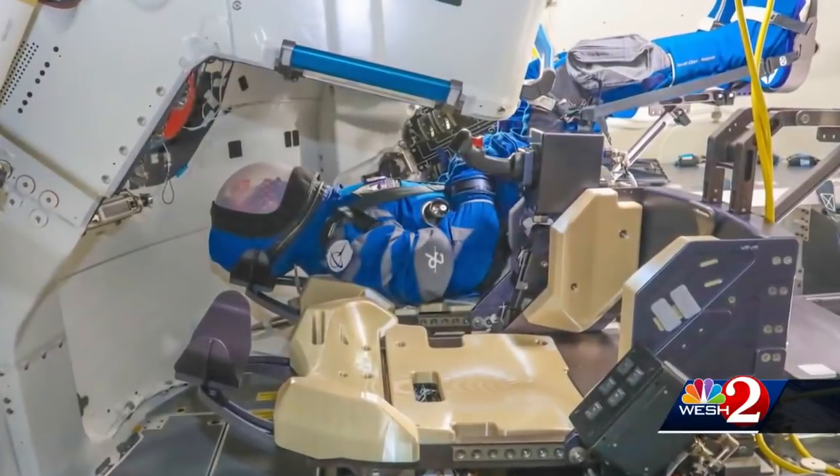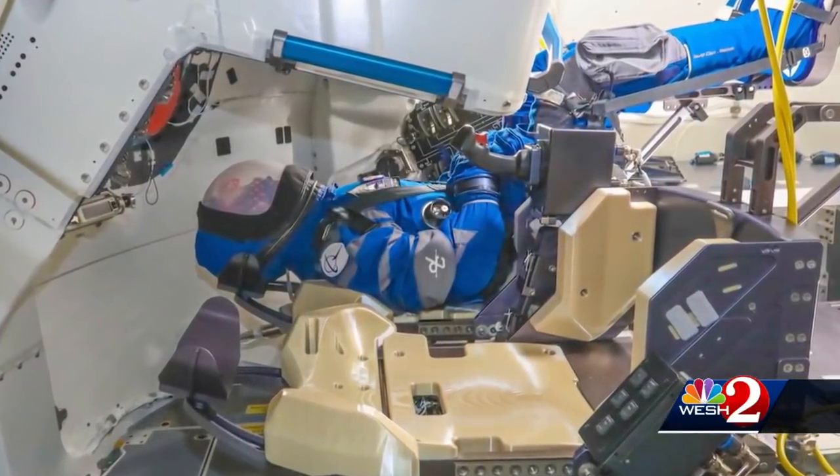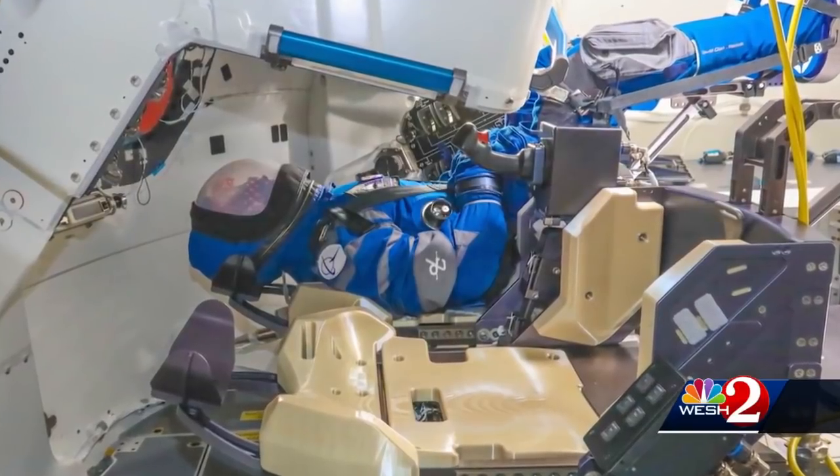We are more than thrilled to be here, and we're also very, very jealous because this is human spaceflight and Rosie, the mannequin, is the one that gets to take the trip instead of us. Rosie the Rocketeer will be strapped into the commander's seat to act as ballast, but also collect data through a multitude of sensors.